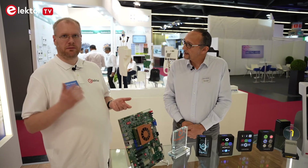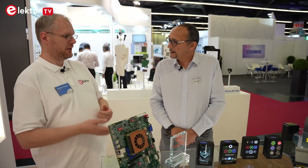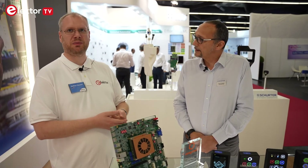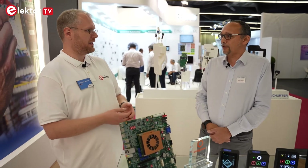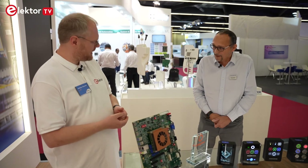If you need a customized product with customized input, have a look at Schurter — they can surely assist you with your upcoming projects. Thank you for the small tour, and have a nice exhibition — stay healthy!